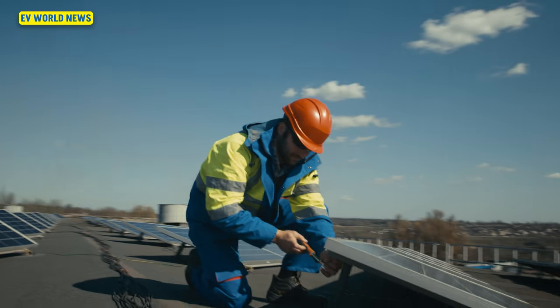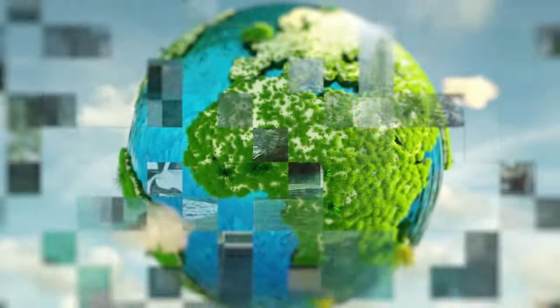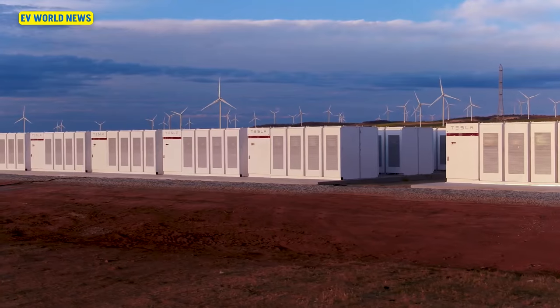Hi, this is David with EV World News, and I'm here today with Mike Herzog, our resident engineer. How's it going, Mike? Glad to be here again, David. So first off, let's talk about what's going on with solar storage.